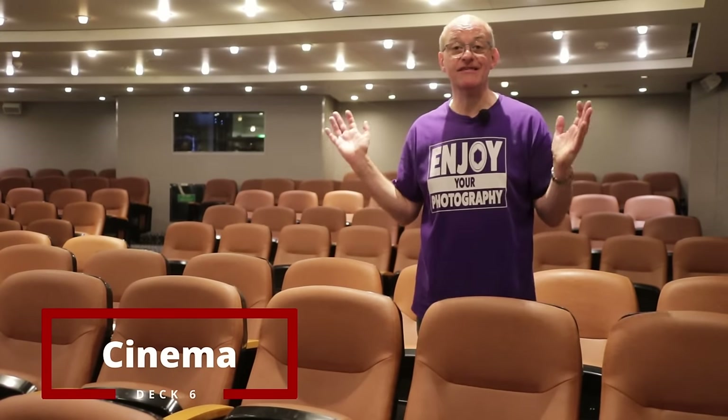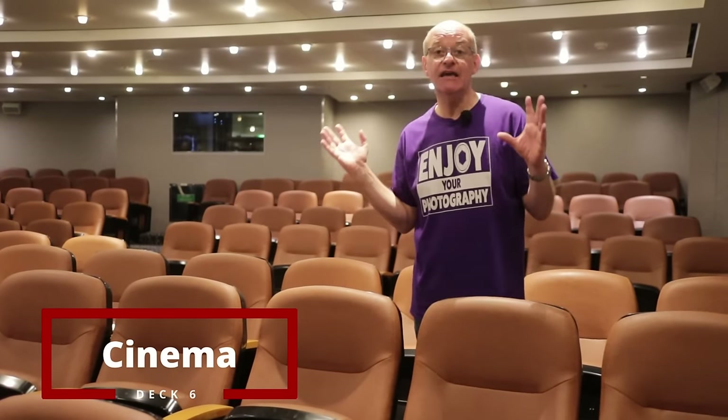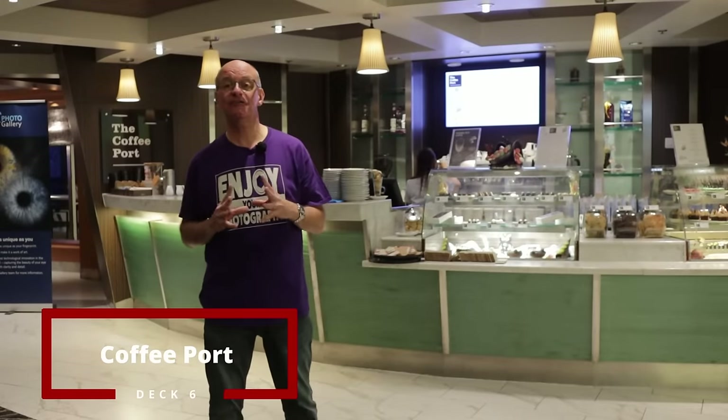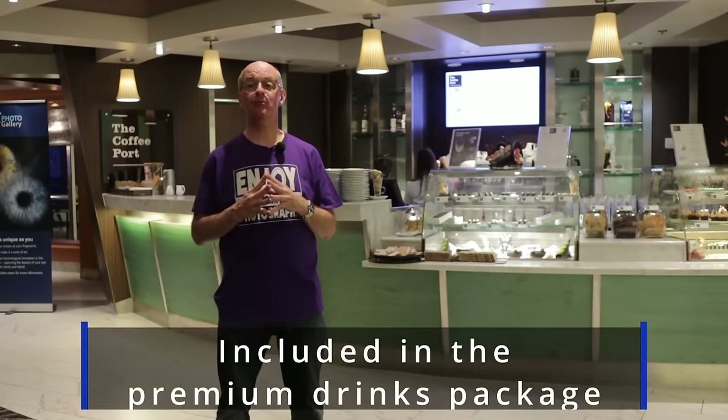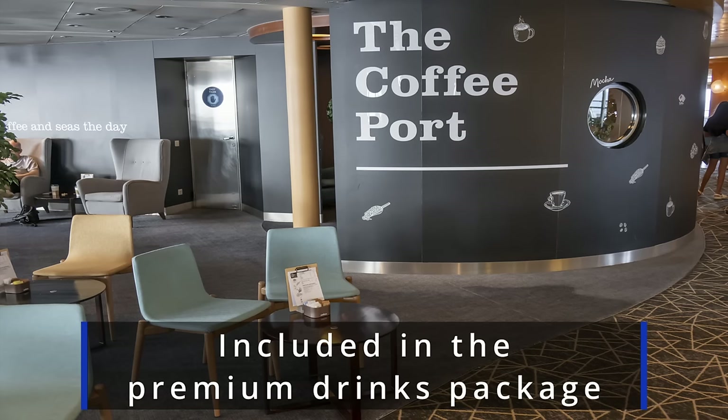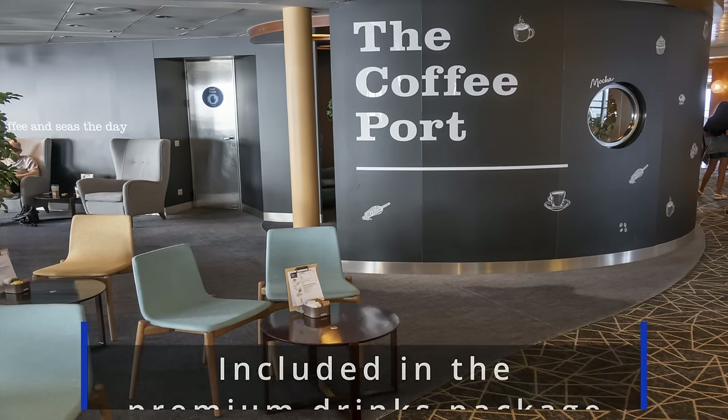Down on deck six there's a dedicated cinema — the first Mirella cruise ship I've been on to have one. They show very modern, recent films, as well as films on the big screen up on the pool deck. Behind me is the Coffee Port, where you can get a selection of coffees — these aren't included in the all-inclusive package, you do have to pay a premium. I've just ordered myself a latte.